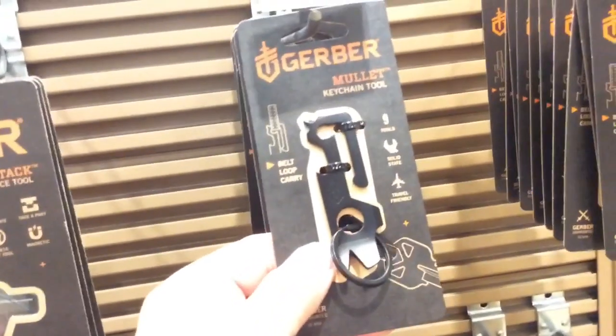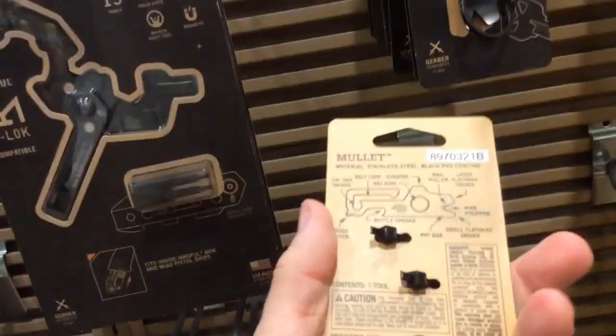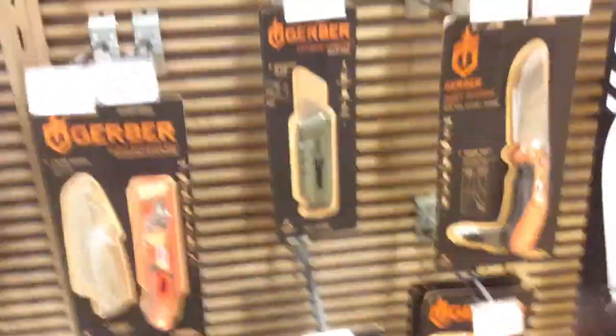Here's Gerber. Here's this little multi-tool — it's a pry bar and a few other things. Ten dollars. I'm looking at this and thinking about it.